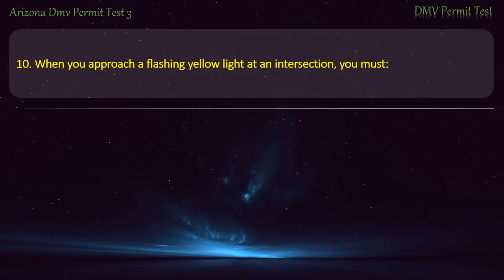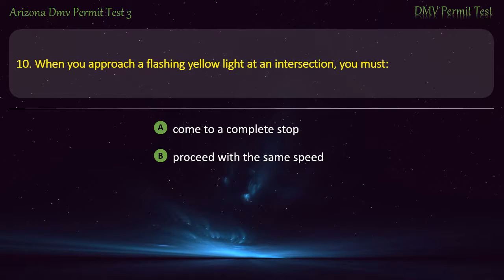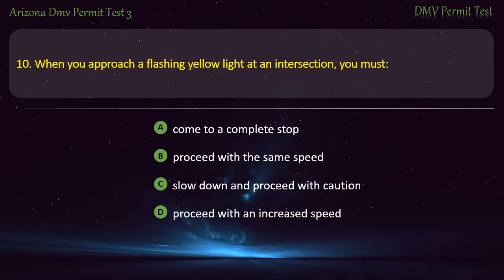Question 10. When you approach a flashing yellow light at an intersection, you must: Come to a complete stop. Proceed with the same speed. Slow down and proceed with caution. Proceed with an increased speed. Answer: Slow down and proceed with caution.